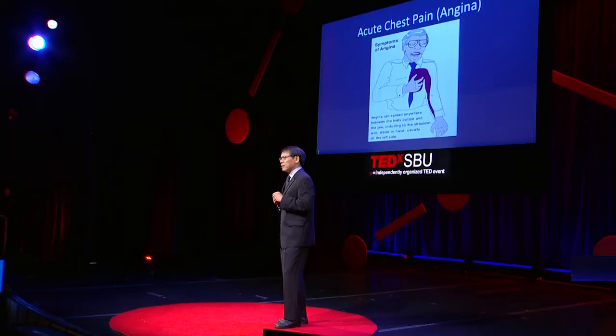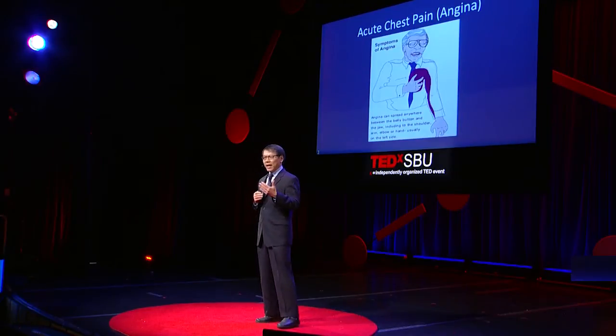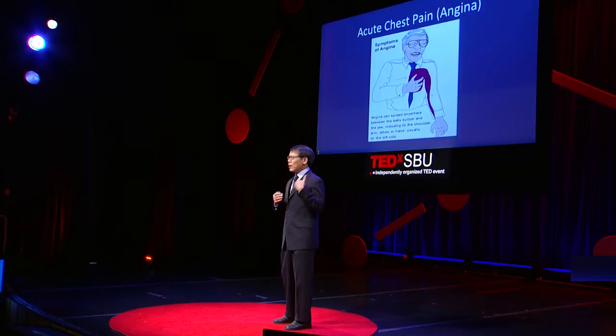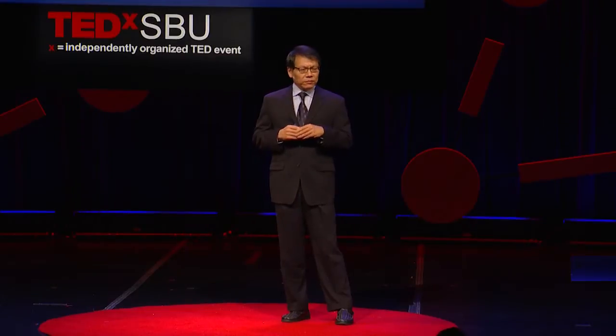Before we go there, let's talk about what is acute chest pain, or the medical term angina. It is pain that spreads from the chin to the belly button. It can radiate or travel to the shoulder, to the back. It's very unpredictable.